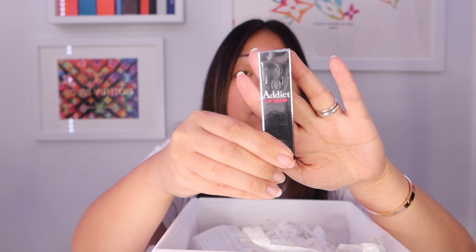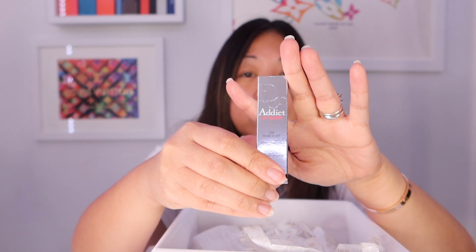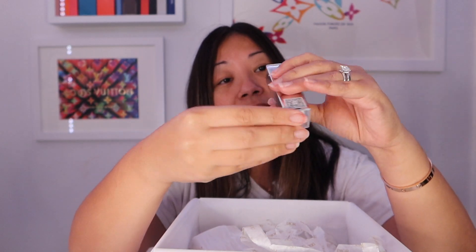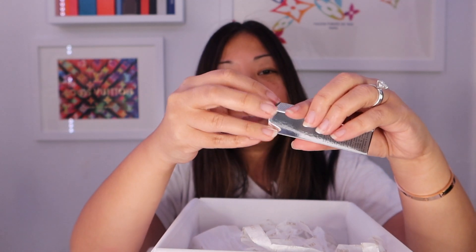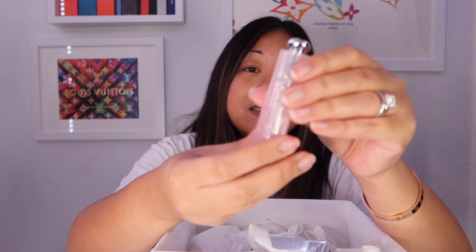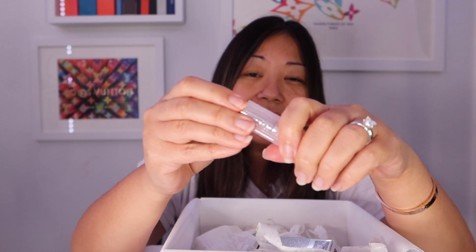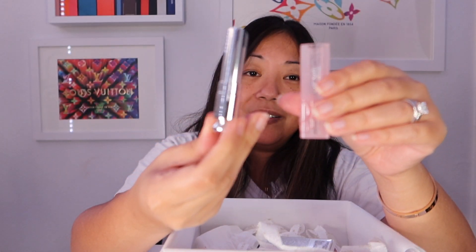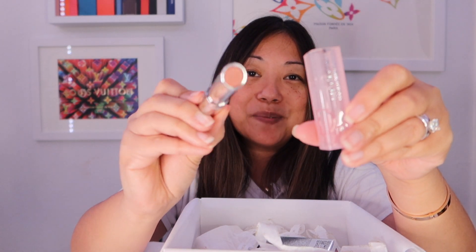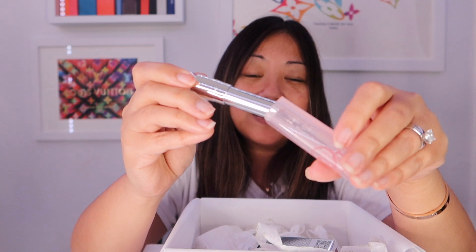And then lastly, the item I actually ordered was this Rose Nude Lip Glow Reviving Lip Balm. I needed a lip balm, so I figured might as well get it since all the other cheap stuff was sold out. Here it is — I really like the packaging of this. That is really nice. And to think this is a lip balm, I'm very excited to use this.